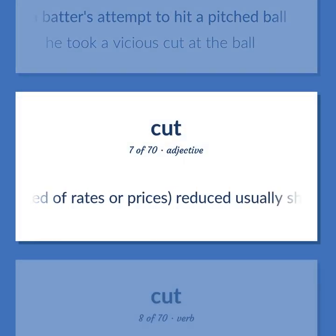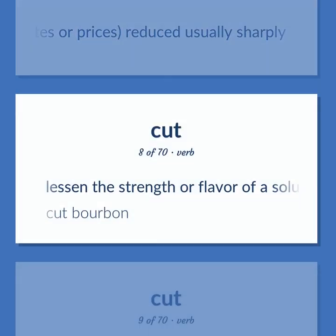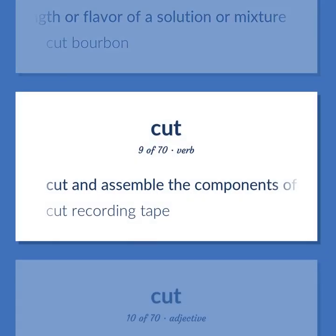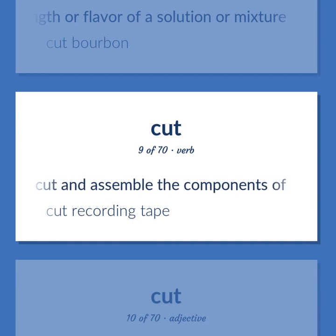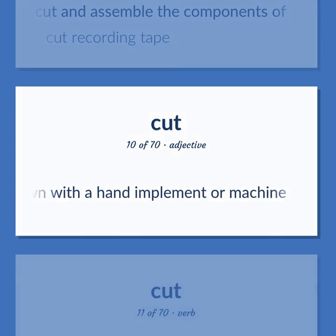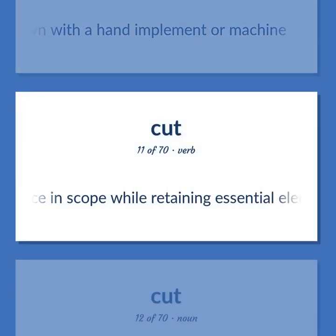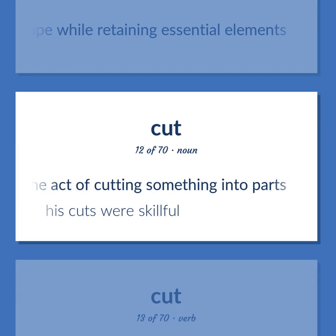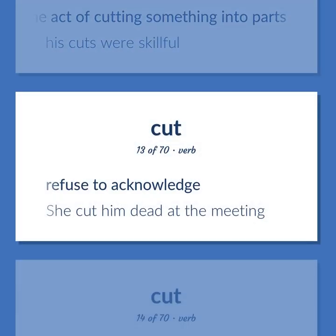Used of rates or prices, reduced, usually sharply. Lessen the strength or flavor of a solution or mixture — cut bourbon. Cut and assemble the components of — cut recording tape. Used of grass or vegetation, cut down with a hand implement or machine. Reduce in scope while retaining essential elements. The act of cutting something into parts — his cuts were skillful. Refused to acknowledge — she cut him dead at the meeting.